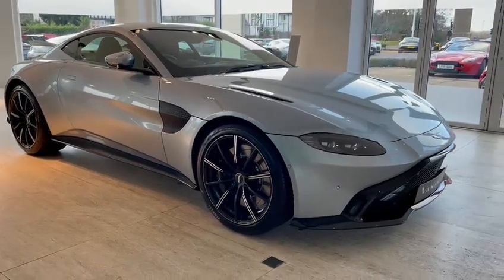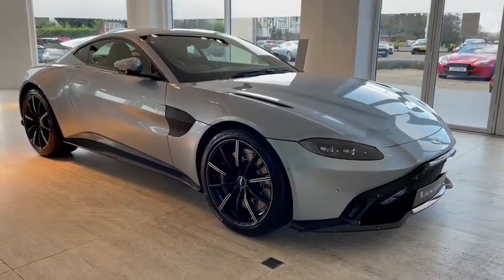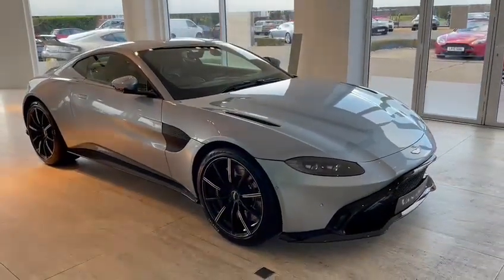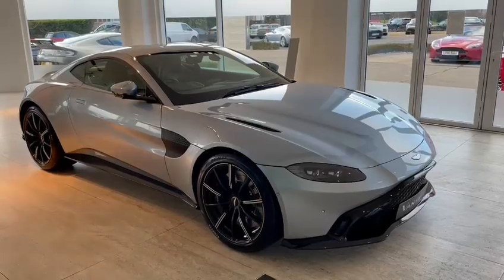HWM Aston Martin of Walton-on-Thames is absolutely delighted to be able to offer this brand new V8 Vantage Coupe. The car is finished in Skyfall Silver — a beautiful silver and it's body coloured all over.